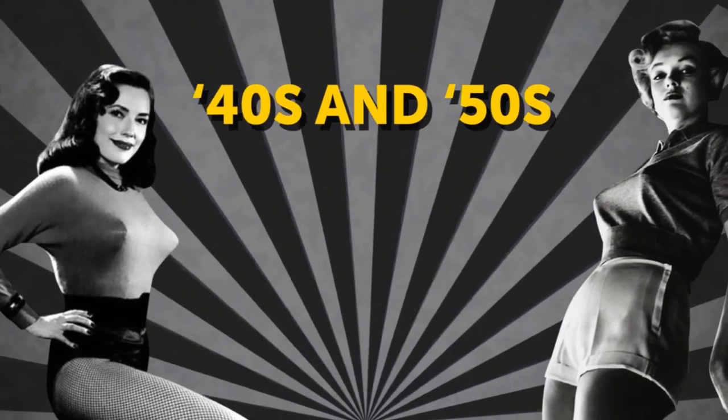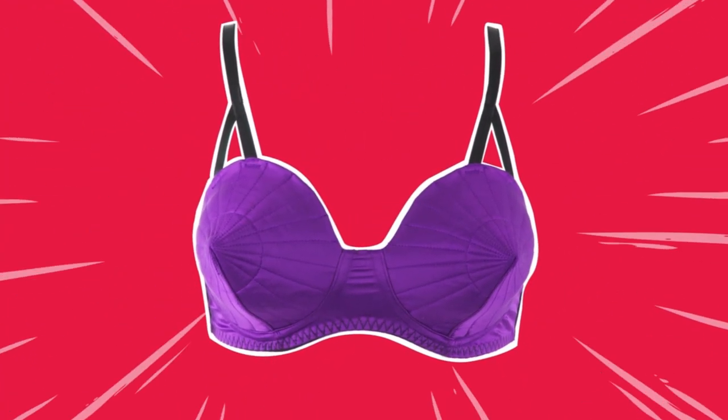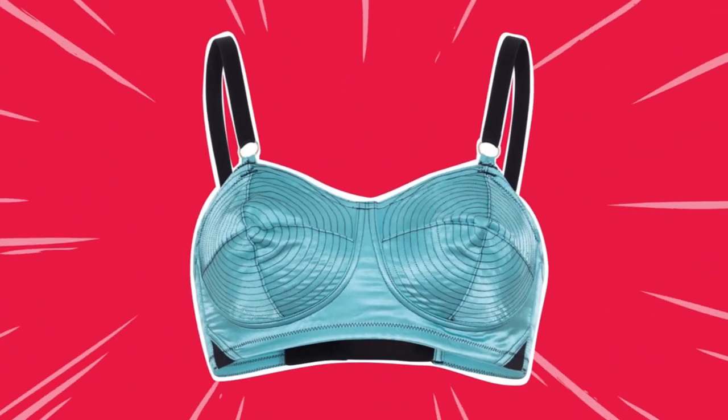Eight: bullet bras. If you love the vintage look, then bullet bras may be right up your alley. These bras were the norm back in the 40s and 50s, and they were made to give the breasts a pointier shape. Larger-chested women like these bras for their great support and fantastic coverage.